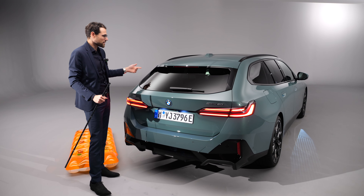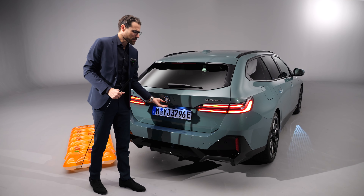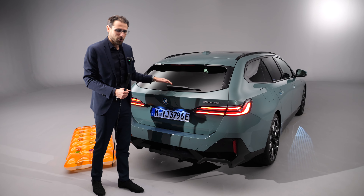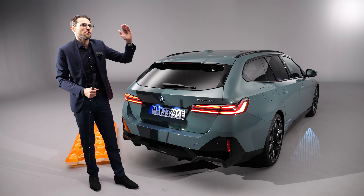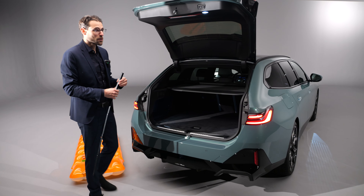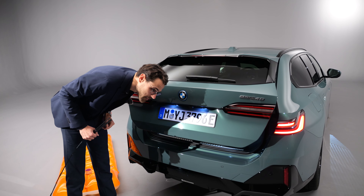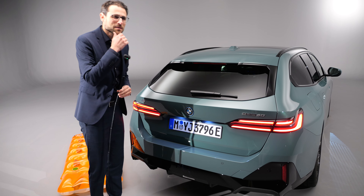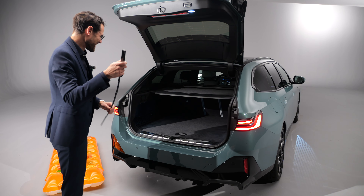The electric hatch is standard equipment. Listen to that — you hear nothing. This electric motor to open the rear hatch is so silent, and they have indeed worked on that. Sometimes with SUVs or estates the electric hatch sounds like you've activated a terminator, but here it's super silent. And the hatch closing sound is also really remarkable and satisfying.